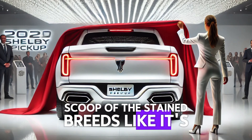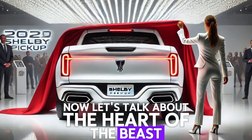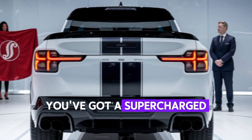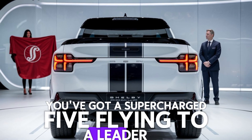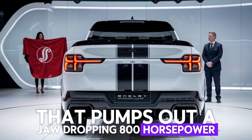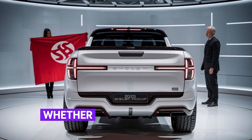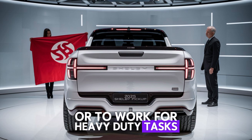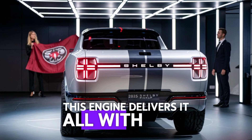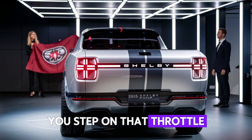Check out that hood scoop — this thing breathes like it's ready to pounce. Now let's talk about the heart of the beast. Under the hood you've got a supercharged 5.2-liter V8 that pumps out a jaw-dropping 800 horsepower. That's right, 800 horsepower in a pickup truck. Whether you're looking for speed on the highway or power for heavy-duty tasks, this engine delivers it all with ease. And the sound — oh man, when you step on that throttle it roars like a lion.